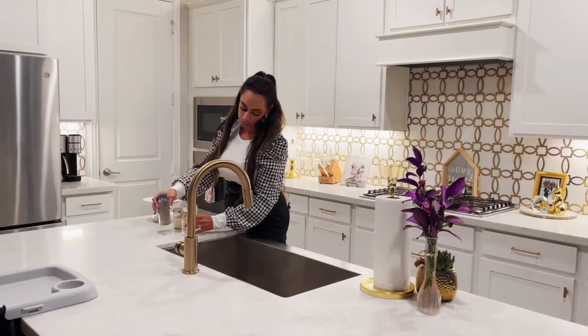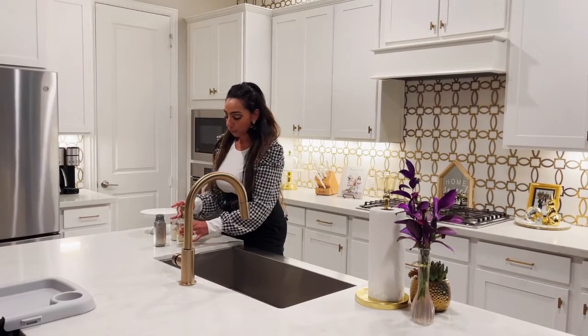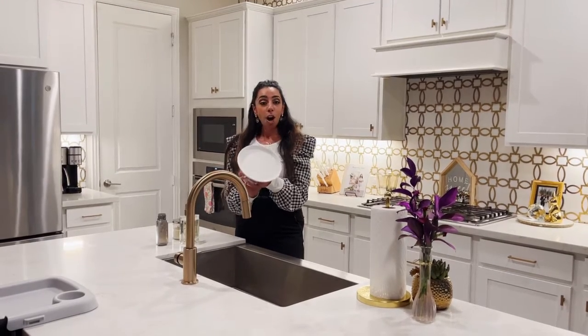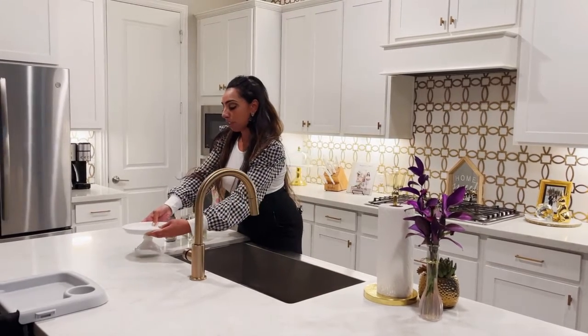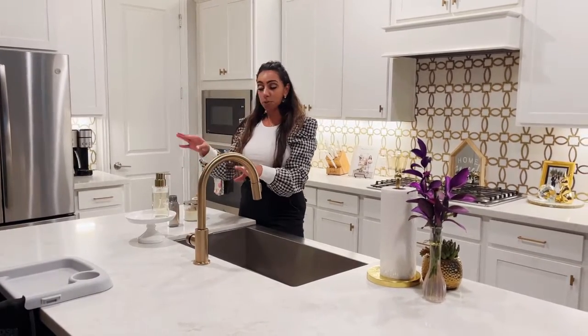You can use whatever soap you like. I particularly like theirs because I think they smell good and last for a while. Now I have my soap container, and I use a cake stand — I got this at Ross, you can find these at TJ Maxx, HomeGoods, any of those places — and I put my cake stand on the corner, then I put my hand soap on it.